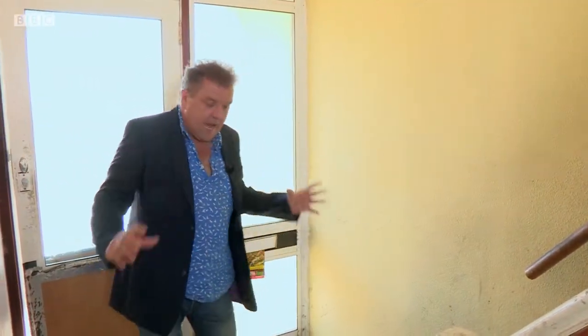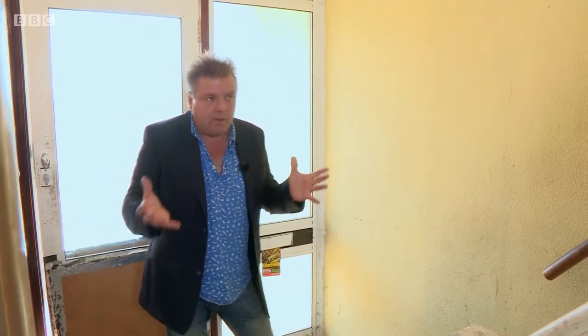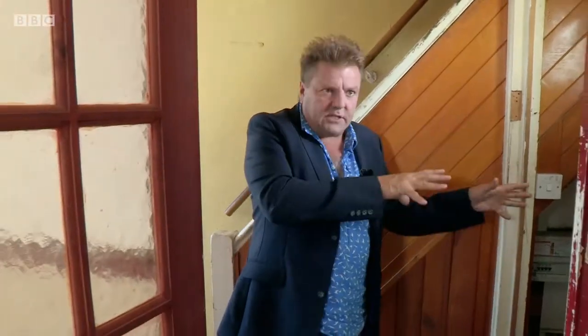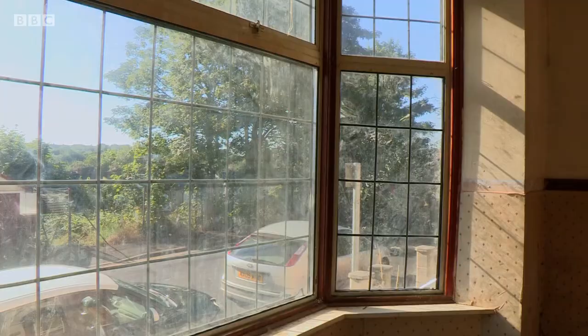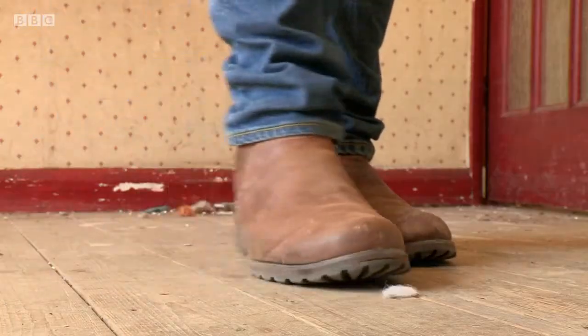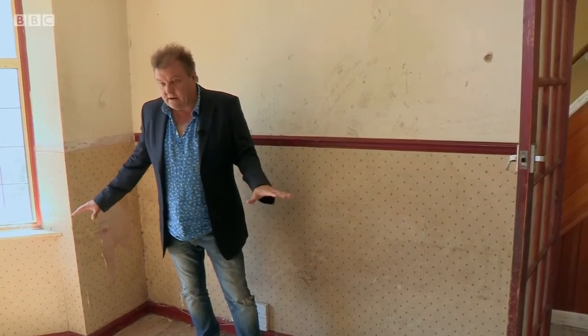Straight through the front door, it looks to be in average condition, but I quite like the design — a little bit of an entrance area with stairs up to your bedrooms, and a strange cupboard there. That's got to be good news; I'm already thinking that's going to go and give us more space. Through into your front sitting room, love the bay window, lots of light flooding in. Even these floorboards — I know they don't look that good, but a day with a belt sander, hard work, probably get somebody else in to do it, but they would come up really nice.